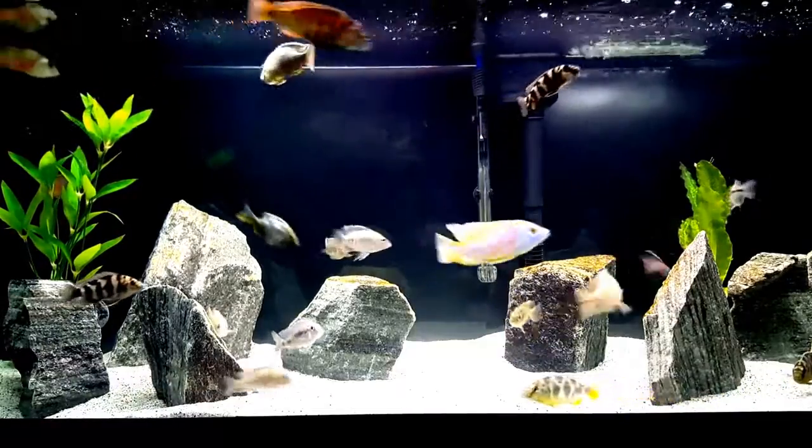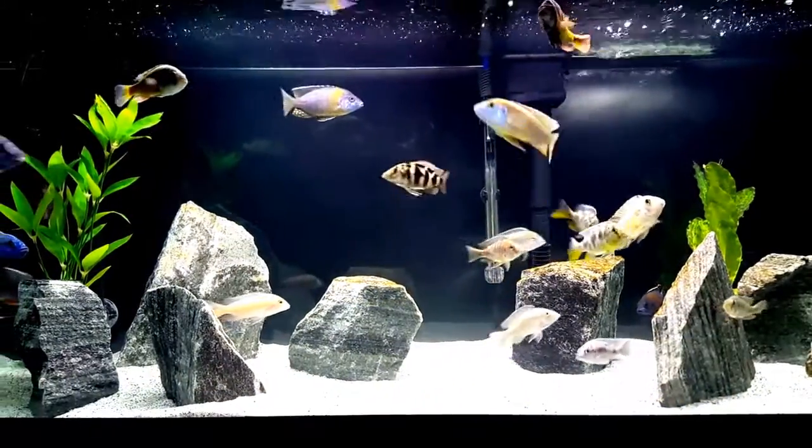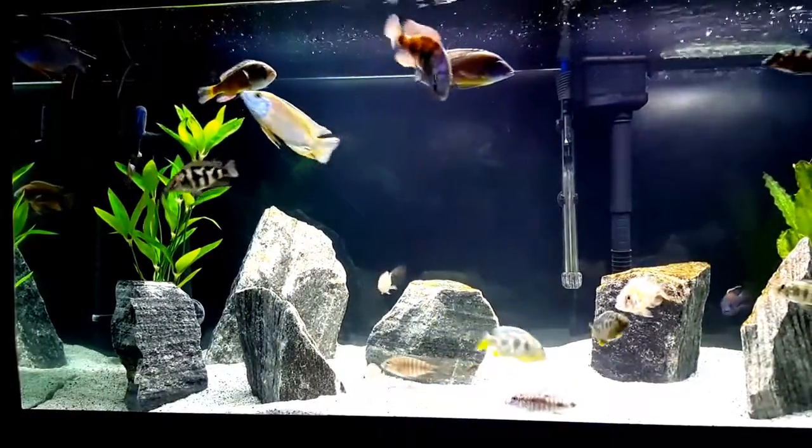This is where I need you. I would love for you to take a close look at my cichlids and give me some ideas as to what I should consider adding.